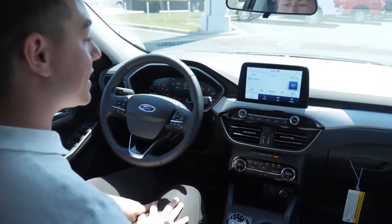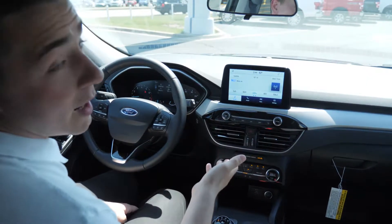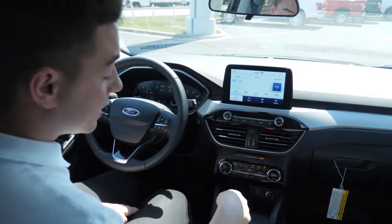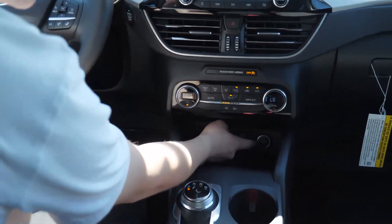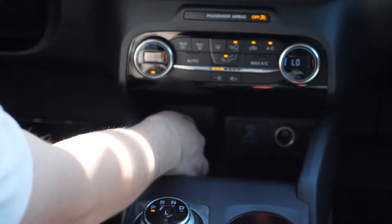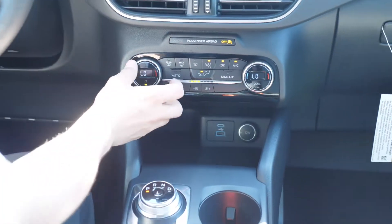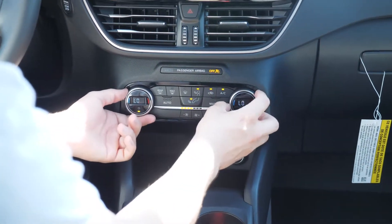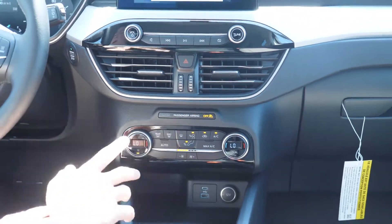This one has the 8-inch touchscreen. It does not have navigation, but you do have the option to add navigation. You do get Apple CarPlay and Android Auto when you connect through USB. It has a USB port and a USB-C port, as well as a cigarette lighter 12-volt outlet. And then you're going to get the dual climate control, as I mentioned, in the convenience package, so each person can select their own temperature and use auto climate as well.